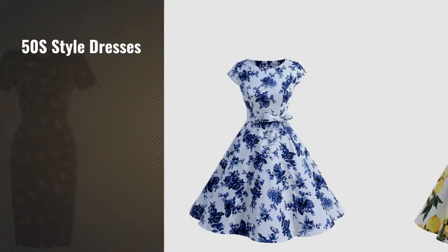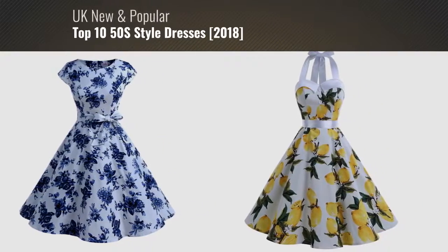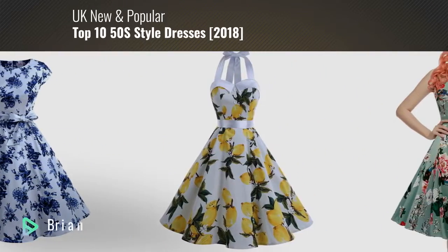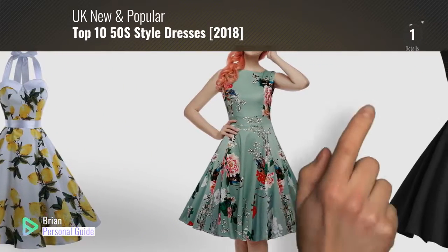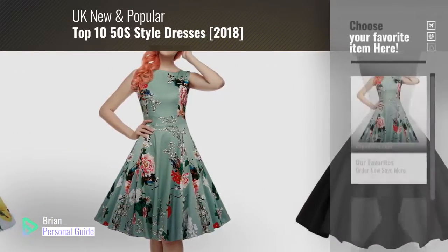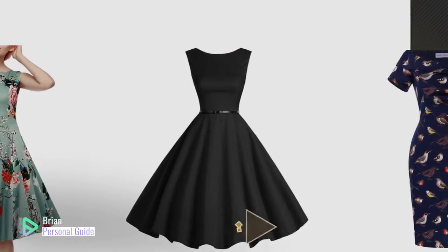If you're looking for 50s style dresses, this video is for you. My name is Brian, your personal guide. Welcome to our channel. At any time, you can click this circle in the corner and get more info and real-time deals on your favorite products.